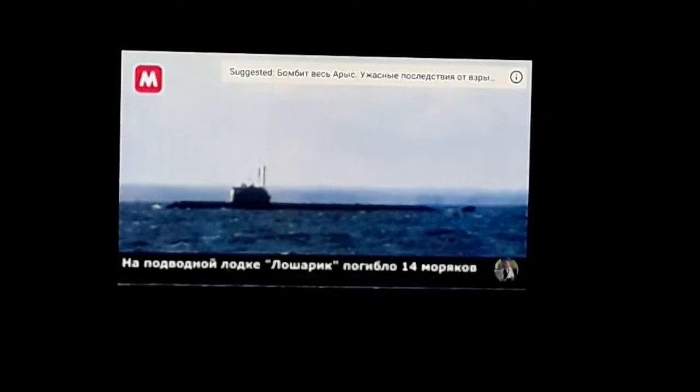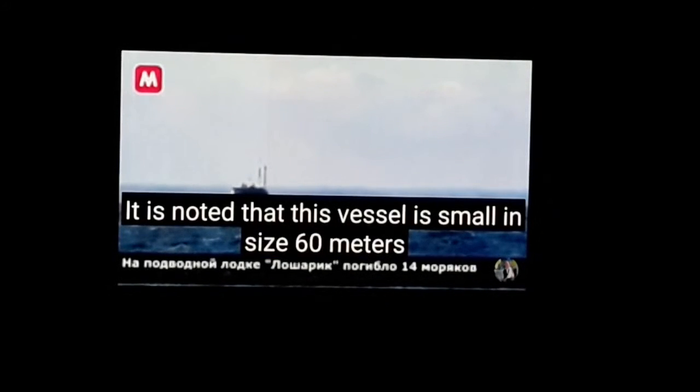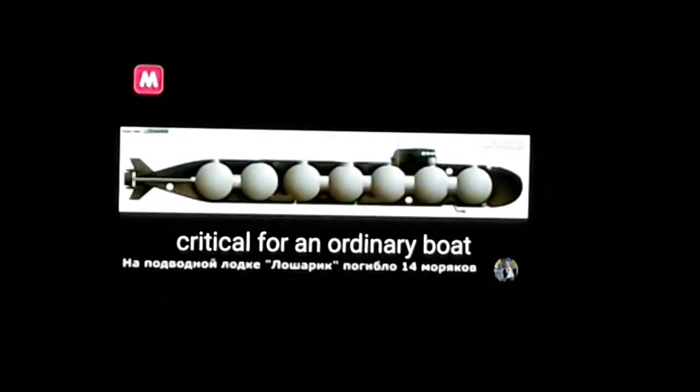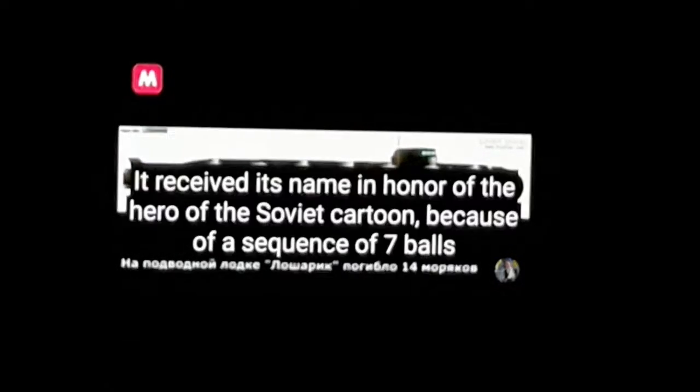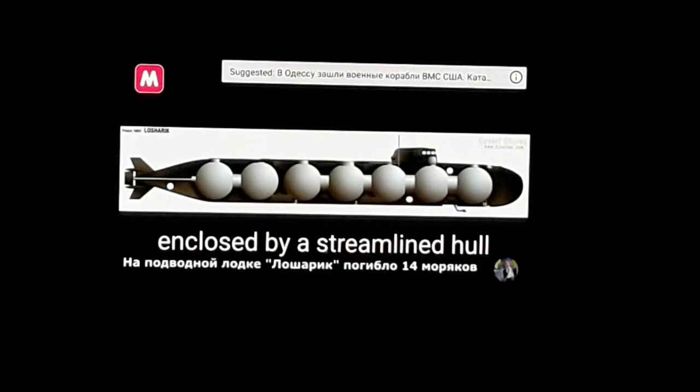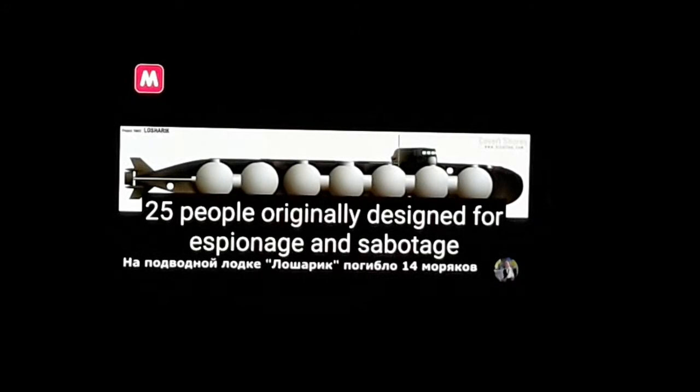I wanted to get to the point where this shows the pictures - 60 meters. You see how small that is? It's made of titanium - they're showing this to withstand pressure. That's what it looks like, that's the inside of it. The Soviet cartoon reference is because of the sequence of seven balls - it's enclosed by a streamlined hull. That's why it was named after the cartoon.